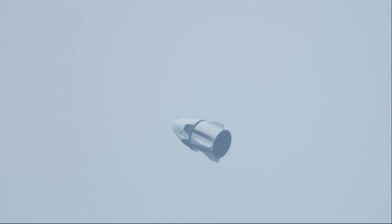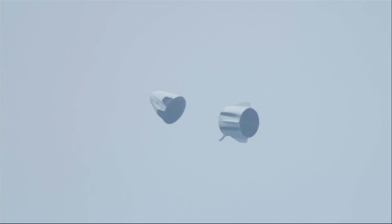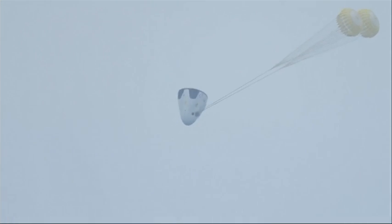The Super Dracos have ignited and are pushing the Crew Dragon off the pad. Engines have shut down as planned after about a five and a half second burn. The trunk has detached. The Dragon is tumbling as planned.